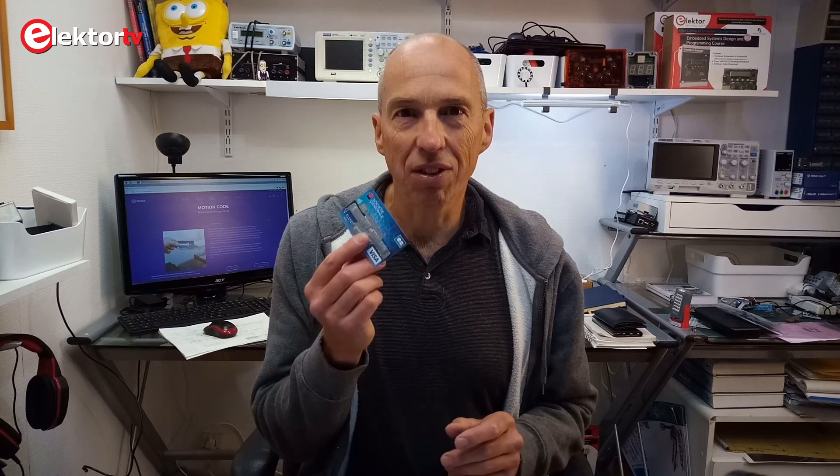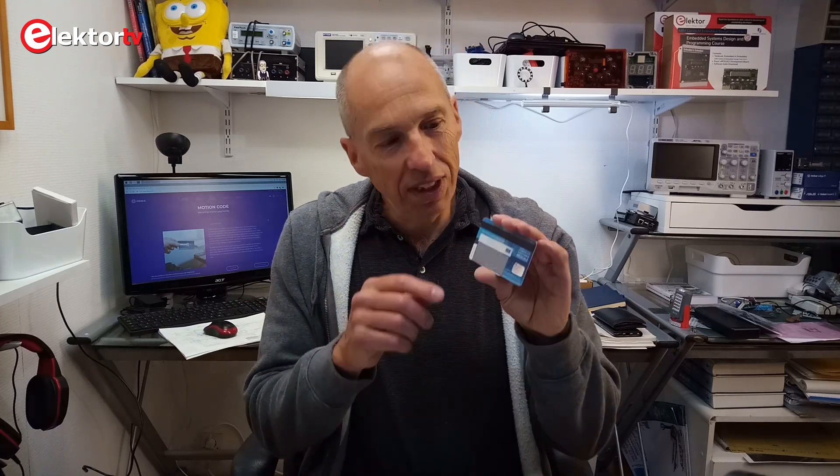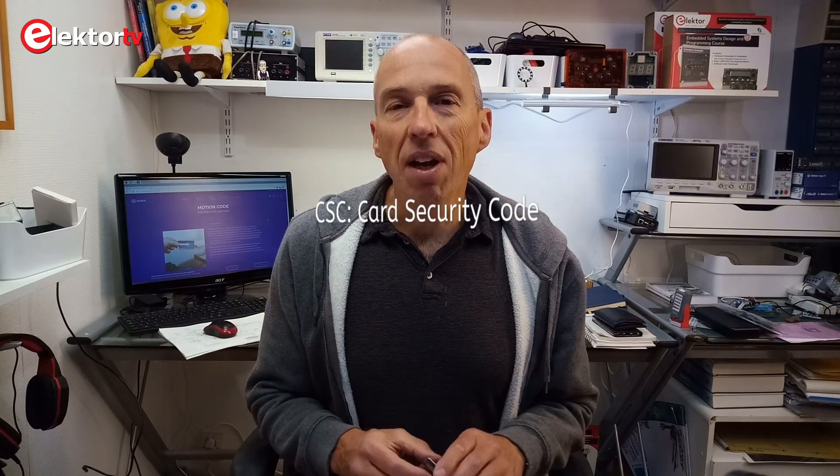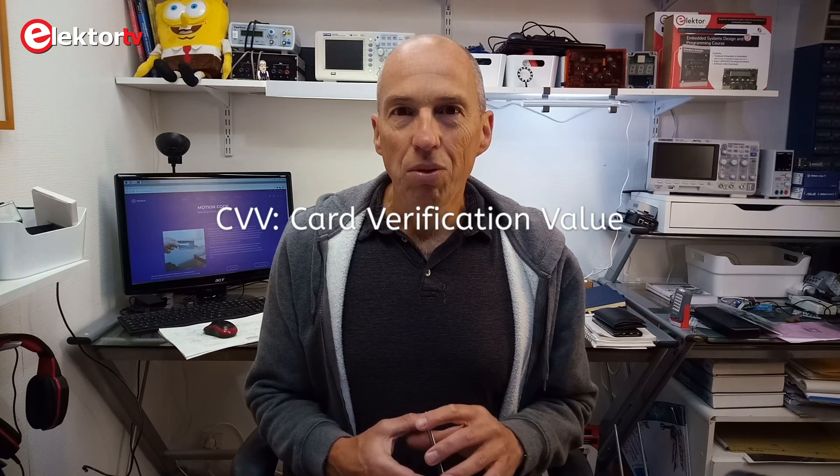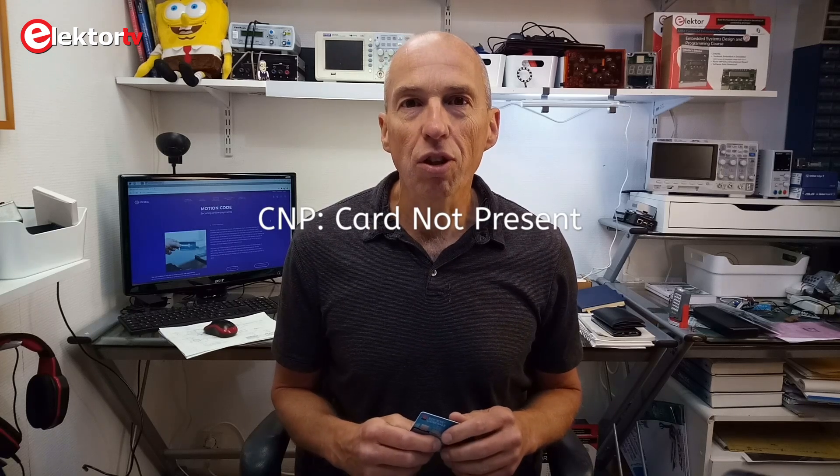Like many people, I buy all sorts of things online, and in many cases I have to use my credit card to pay for these. Since you cannot enter your PIN code in these kinds of transactions, you have to enter the three-digit code printed on the back of your card. This code has several names, like Card Security Code or CSC, or Card Verification Value. The security of these so-called Card Not Present transactions relies on the principle that the payment gateway is not allowed to store the CVV code.